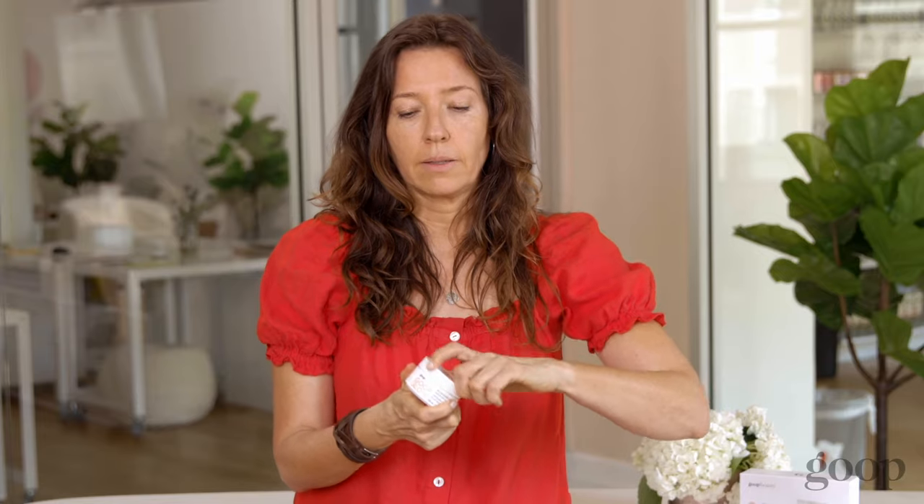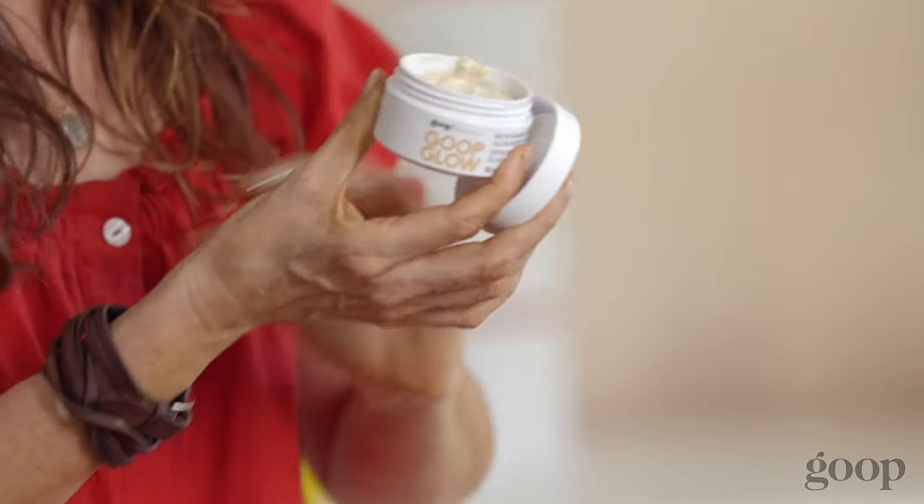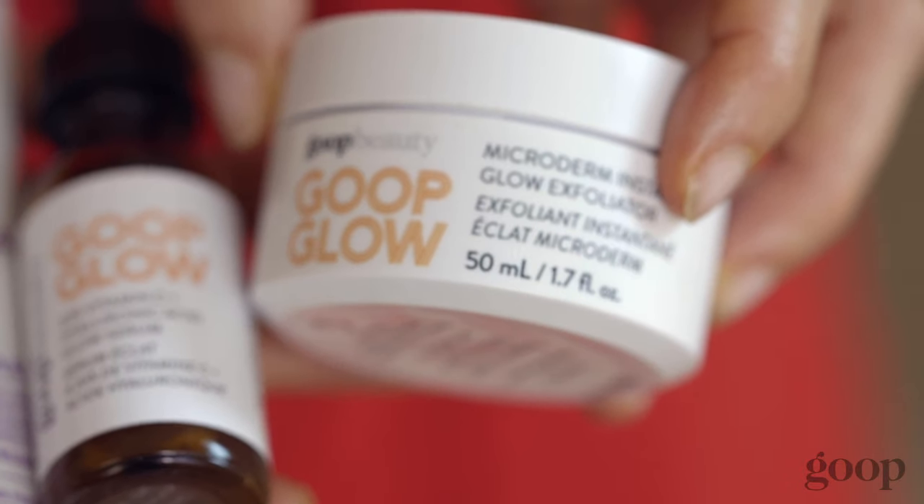So when I'm in the shower, I take a little scoop of the Goop Glow Microderm, smooth it all over my skin and it just feels so good. It's like giving yourself a little massage. There's four different micro crystals and they're all sweeping away those dead skin cells and giving you fresh glowing skin.